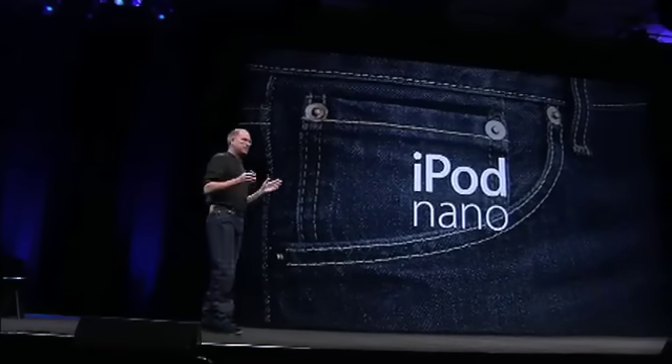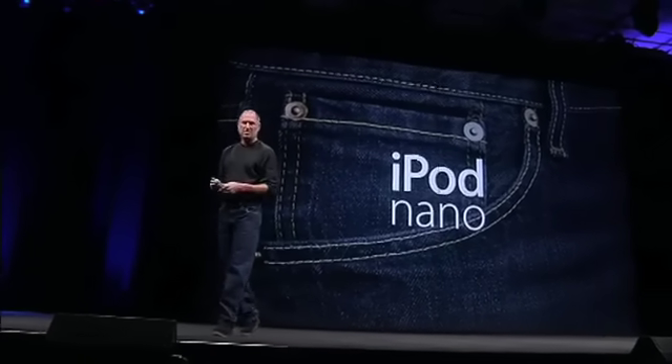The iPod Nano is the biggest revolution since the original iPod. A lot of people have worked so hard on this over the last many, many months, and it is my privilege to show it to you now. A thousand songs in your pocket — the iPod Nano.